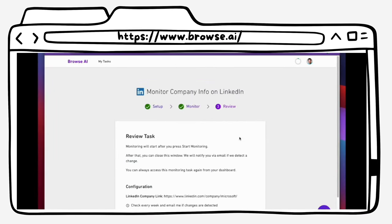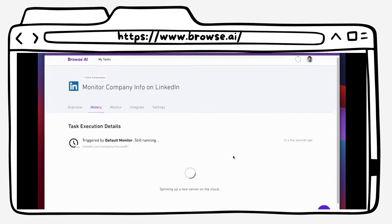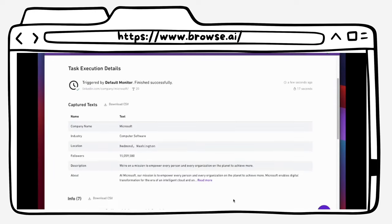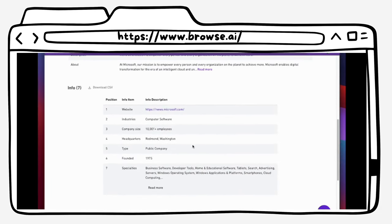Number ten on our list is Browse.ai. Browse.ai is an AI tool that allows you to extract and monitor data from any website without any coding. This tool is perfect for anyone who needs to gather data quickly and efficiently. With Browse.ai, you can easily monitor prices, inventory levels, and other data points from any website.